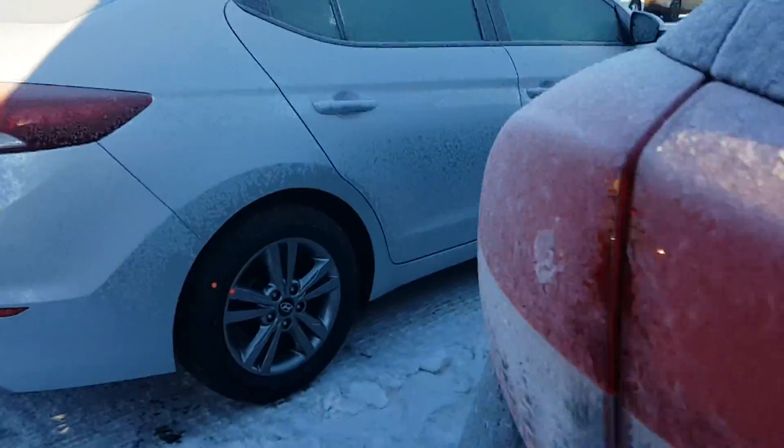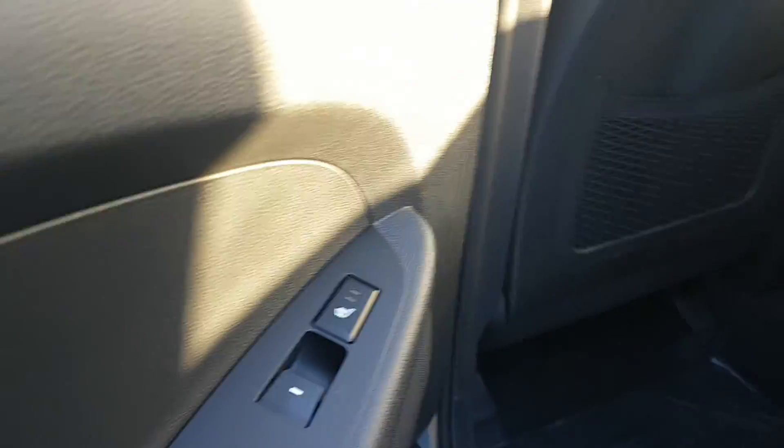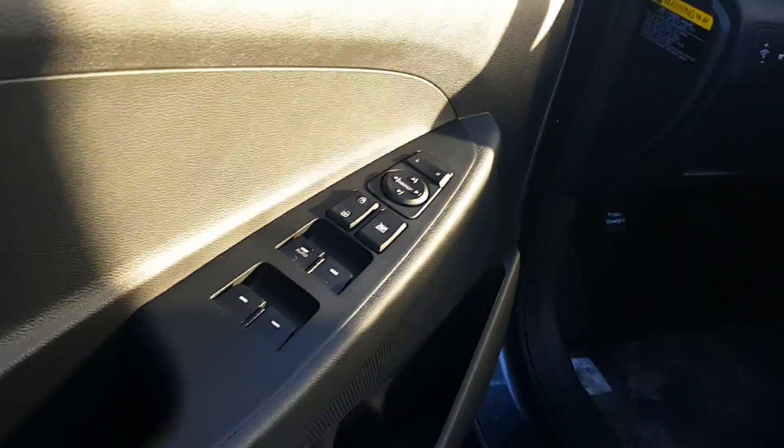Over here on the side you've got heated seats in the back — very useful. You can also fold the seat for more legroom. Heated rear seats only come in the Tucson if you're comparing to any other make or model.